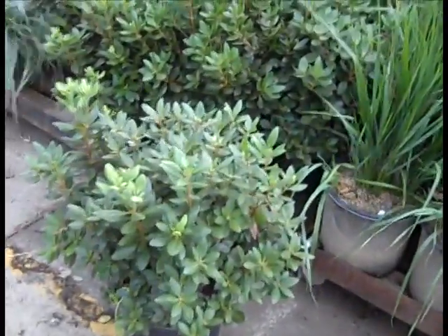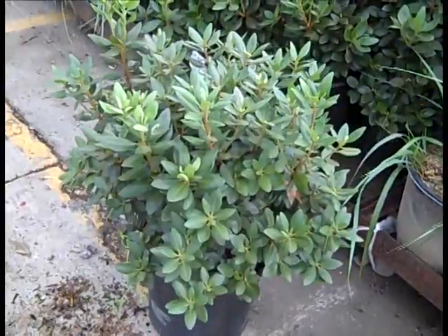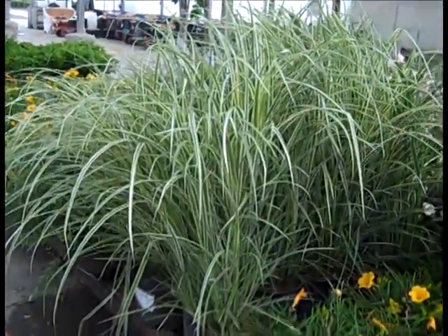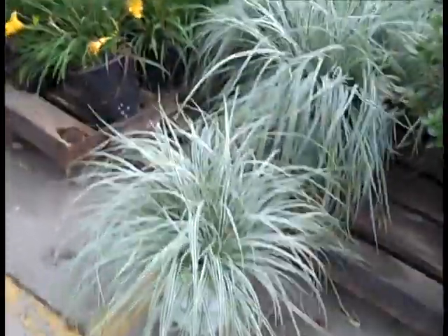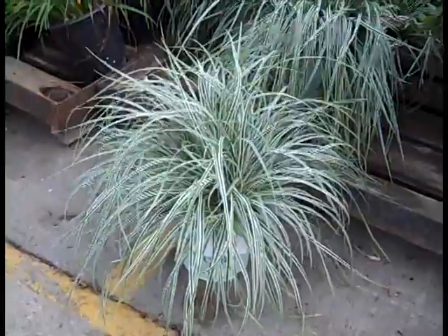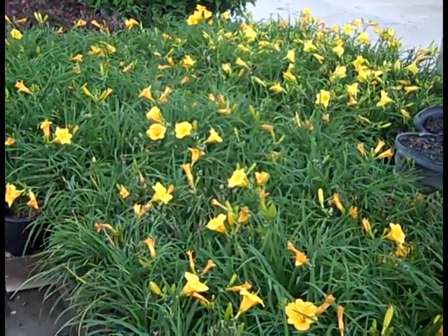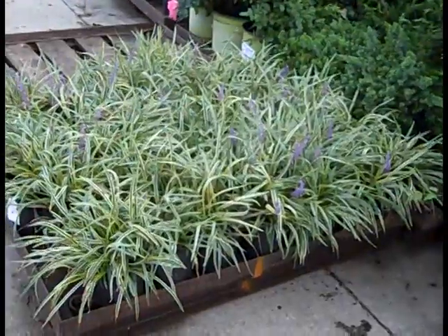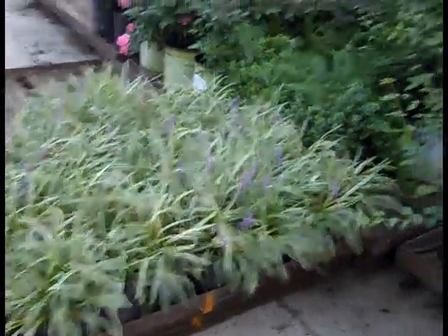The growers have done an outstanding job on these 3-gallon PJM Elites. Look at the gorgeous color on that Miscanthus Variegated. We're still looking at hemerocallis — these are Carrick's Everest. What a value on those — beautiful color. Here we're looking at Liriope Silvery Sunproof — very nice full plants, great color.